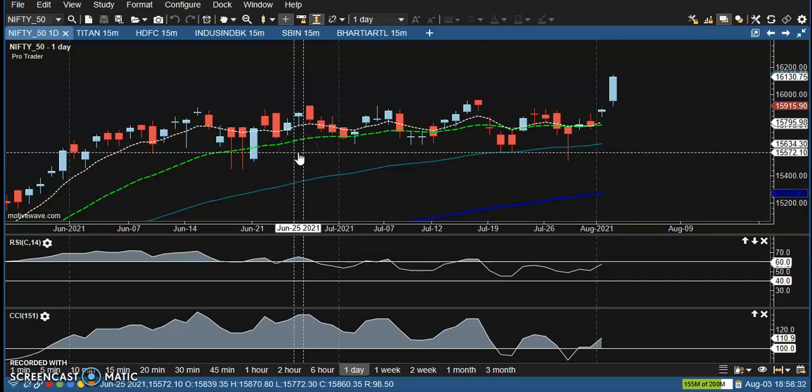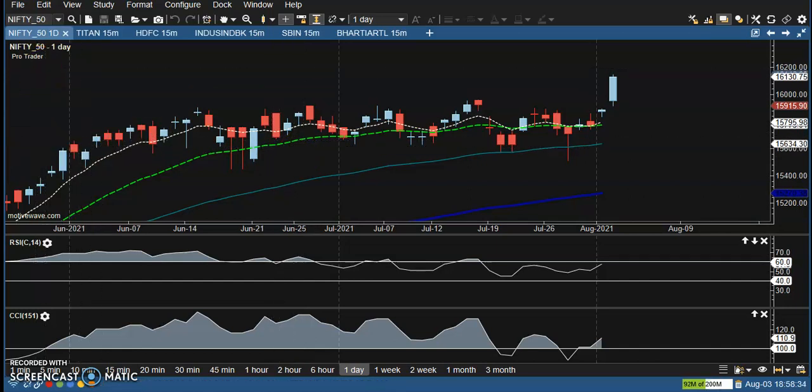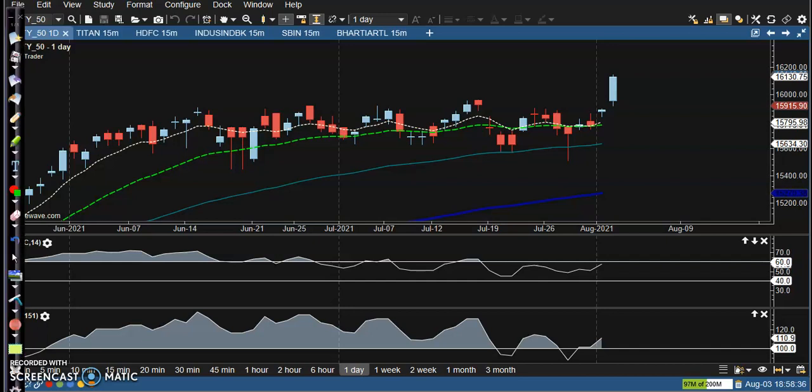This is Nifty on the daily chart. As we discussed earlier, the price was running in a range, and today price broke the upper boundary. You can see the price broke this resistance line.